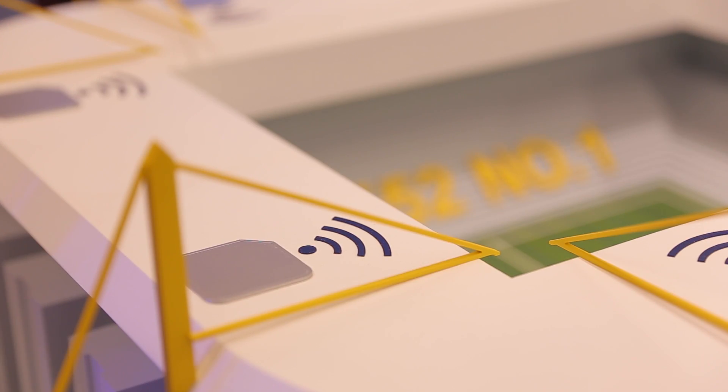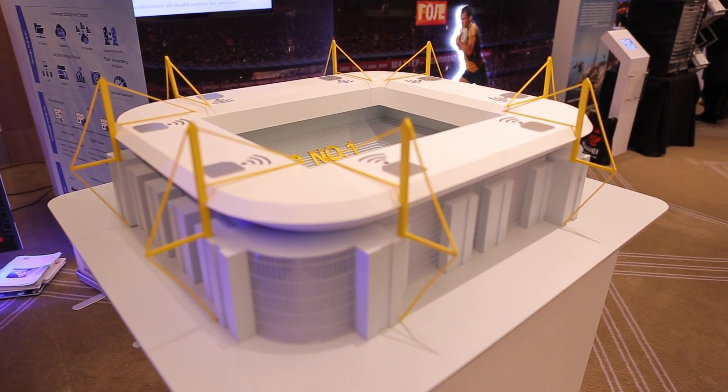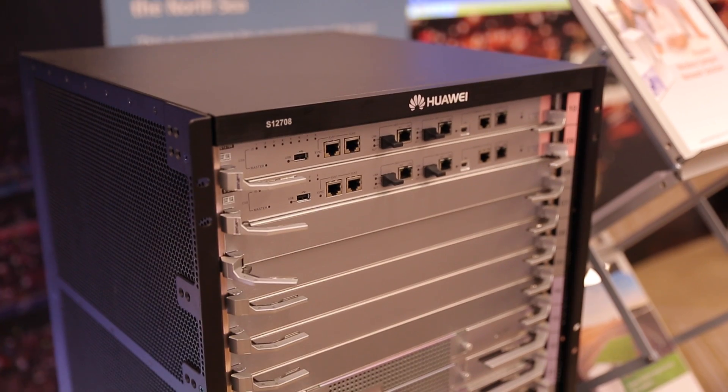We've got a new chip, the Ethernet Network Processor, which is on board these new range of switches. It allows us to do end-to-end security, have massive flow tables, and be open — because we're using OpenFlow for the southbound API, and we even created a protocol called Protocol Oblivious Forwarding, which was then released as open source so anyone can use it.